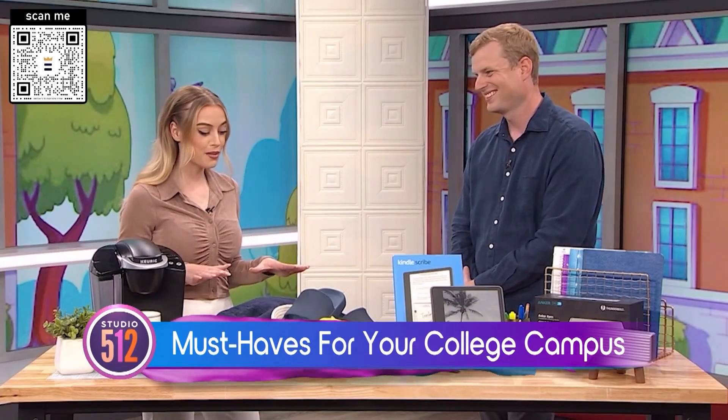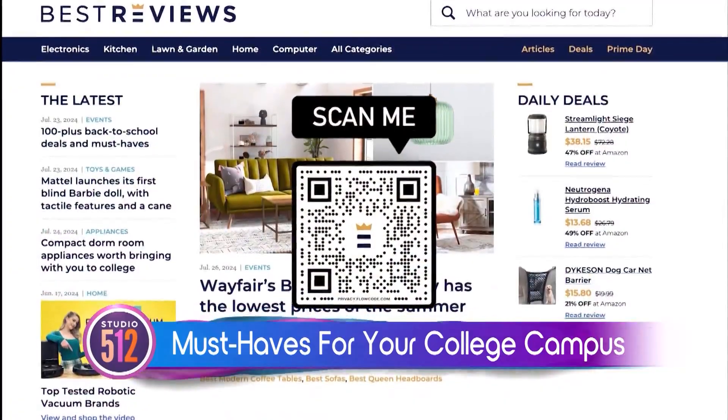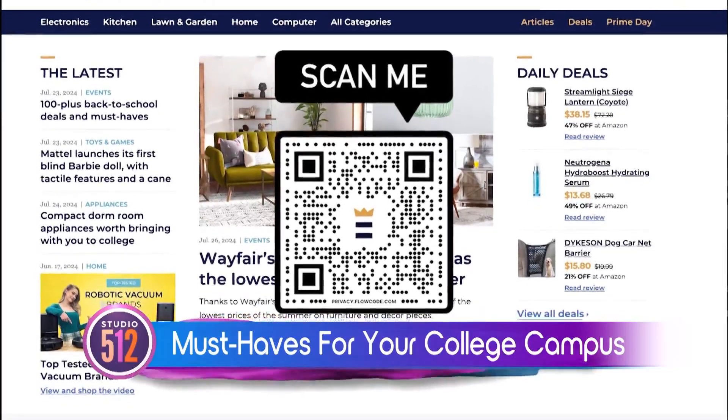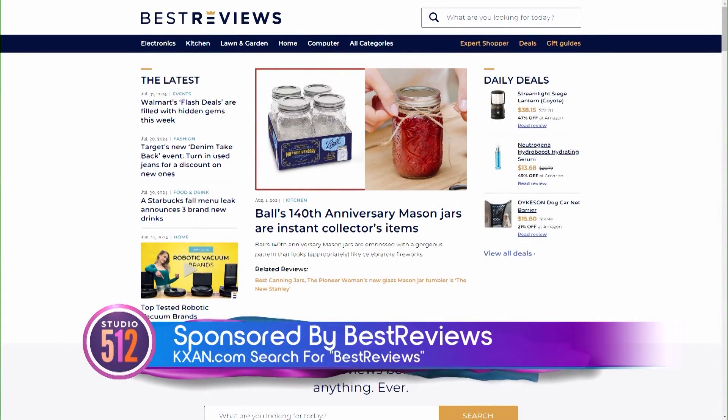These are all great picks when it comes to people going off to college. Thanks so much for joining us today. For more on these products and others, just head to bestreviews.com or scan that QR code on your screen. You can find more on these products and where to buy them by going to kxan.com and searching for Best Reviews. The preceding portion of Studio 512 was sponsored by Best Reviews, which is owned by our parent company, Nexstar.